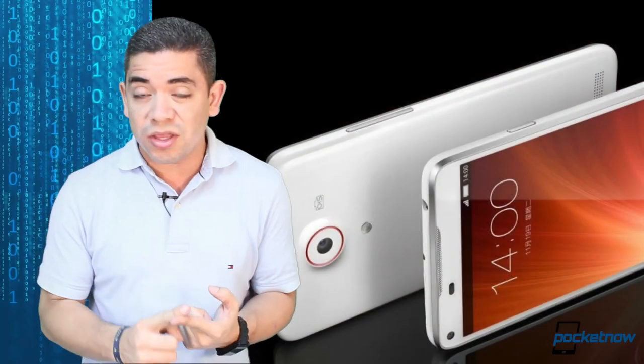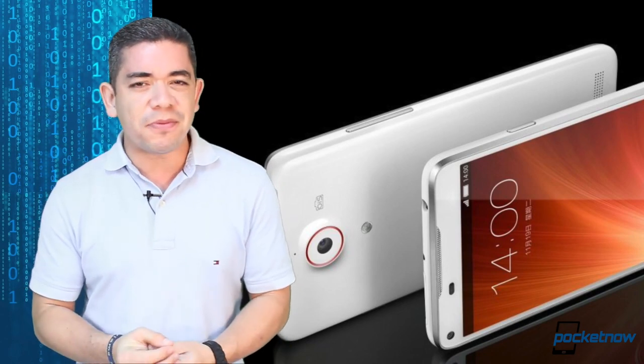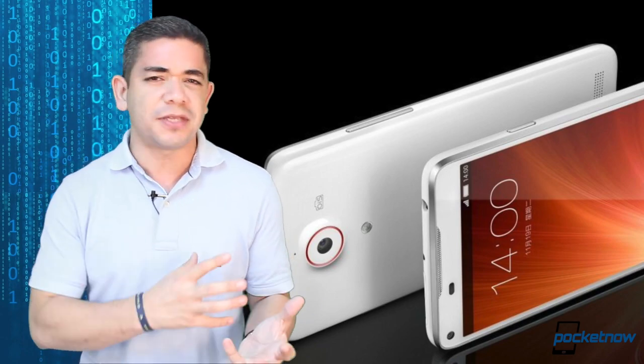We also get an interesting UI that's really unique, and a Snapdragon 800 processor with a great display. The Nubia 5S will hopefully be an interesting phone for 2014, and hopefully it will come to the United States.